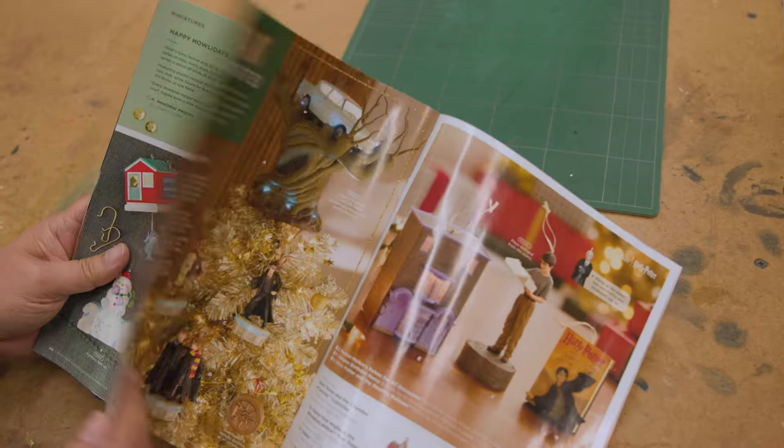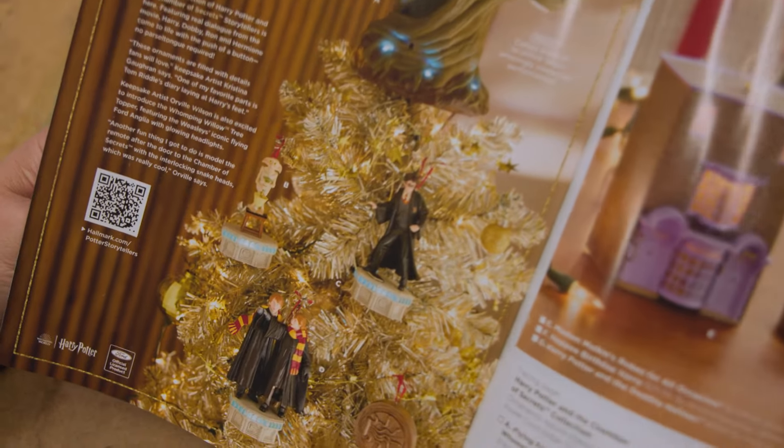So the Keepsakes team came to us with this initiative — what could we do with a really cool fan-driven project? So we just started thinking, what would we make for us? And our mind went quickly to Harry Potter.